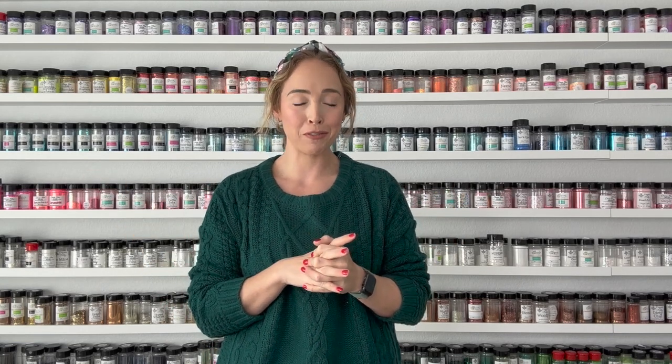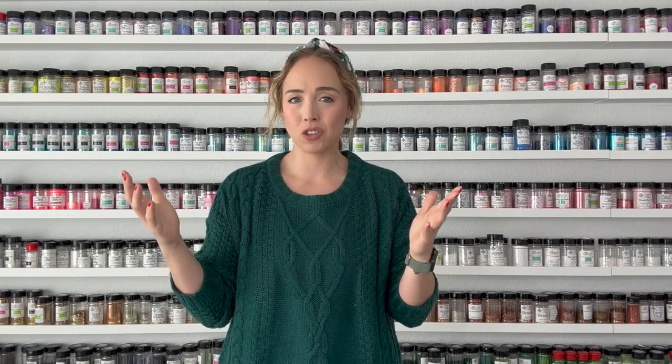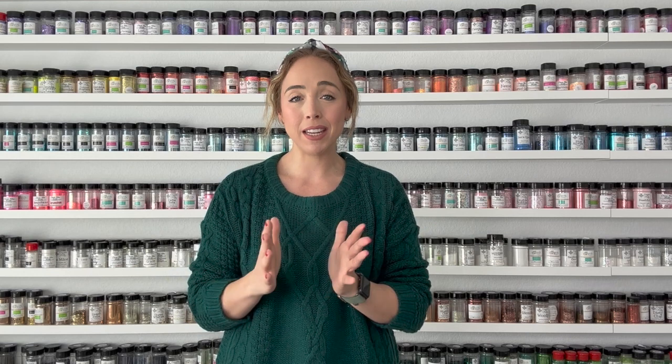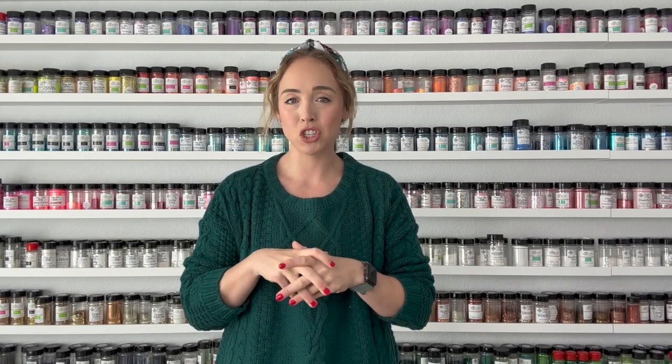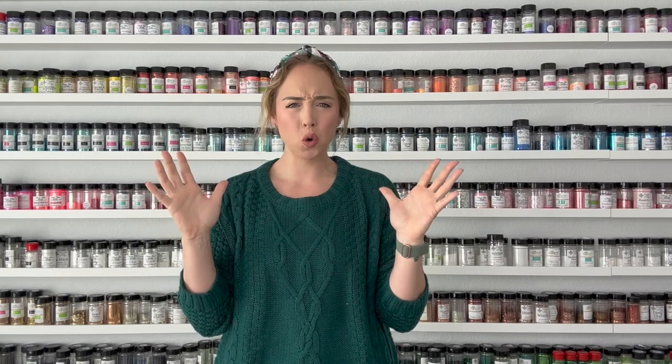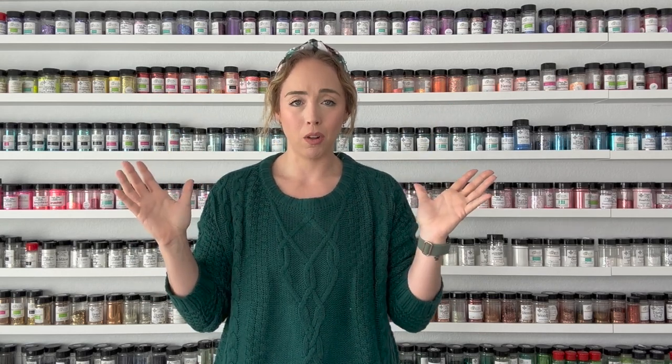A few weeks ago my mom and I were at Michael's just shopping around for craft supplies we probably don't need, and we saw these extra large nutcrackers. They immediately caught my eye because I saw Lauren Quigley's Instagram video where she did this super cool extra large nutcracker, and I immediately thought, well, I have to do one too.